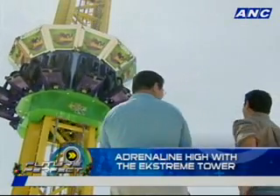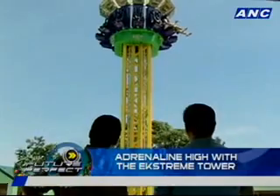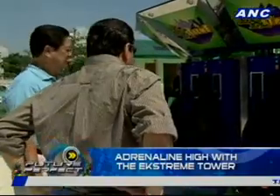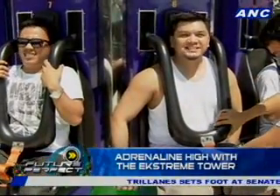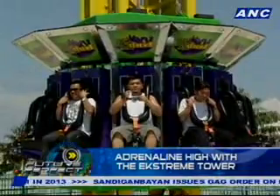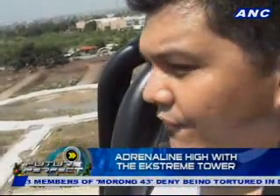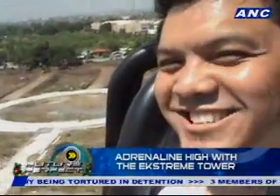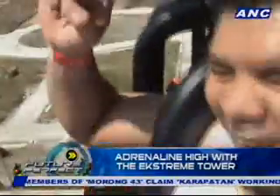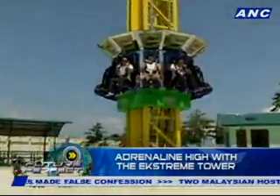Unfortunately, my problem with vertigo — yes, vertigo, and not any affinity to a feathered barnyard animal — didn't allow me to get on the Extreme Tower Ride, or many other Enchanted Kingdom rides for that matter. But my ever-fearless executive producer and child-at-heart, Dino Pontiorig, eagerly volunteered to be among the first to try the Extreme Tower even before it was officially open to the public. Dino also volunteered to videotape himself, just to capture his gleeful facial reaction to being plummeted at 47 miles per hour from a height of 150 feet. The thrills don't end here — Future Perfect will show you more of the tech that goes into the exciting attractions at Enchanted Kingdom.